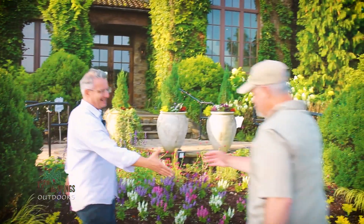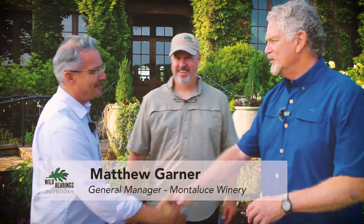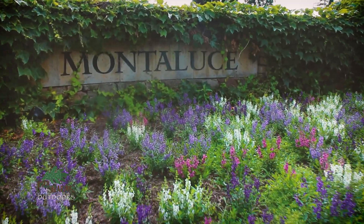Matthew, the general manager, was a great host. Hey Matthew, Sam Johnson here. Thanks for hosting us here at Montaluce Winery and Restaurant — it's really great to be here.